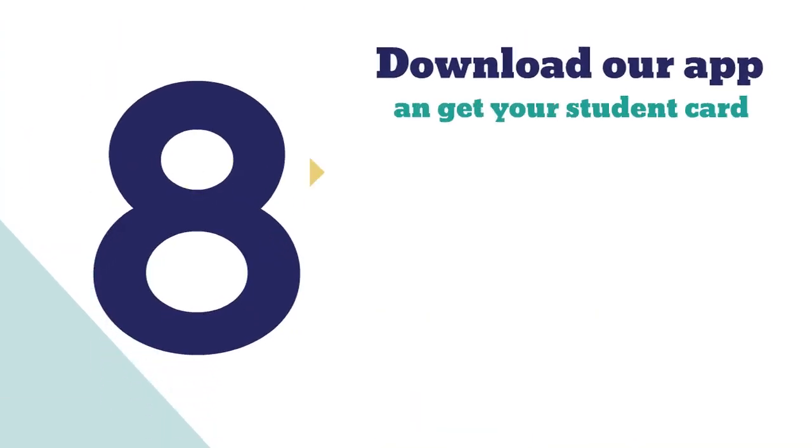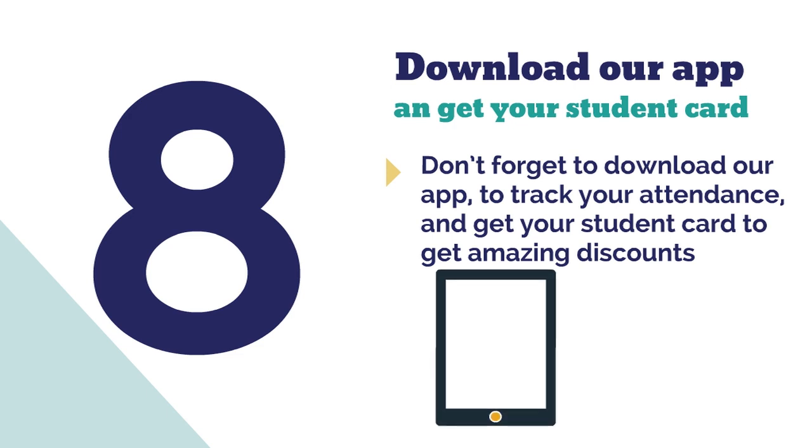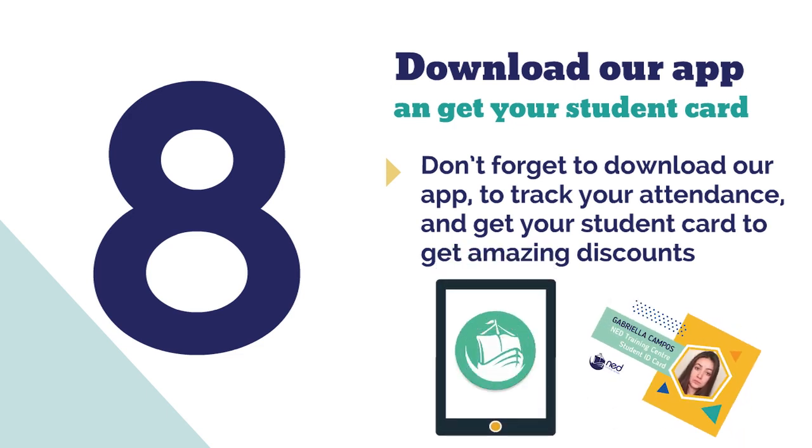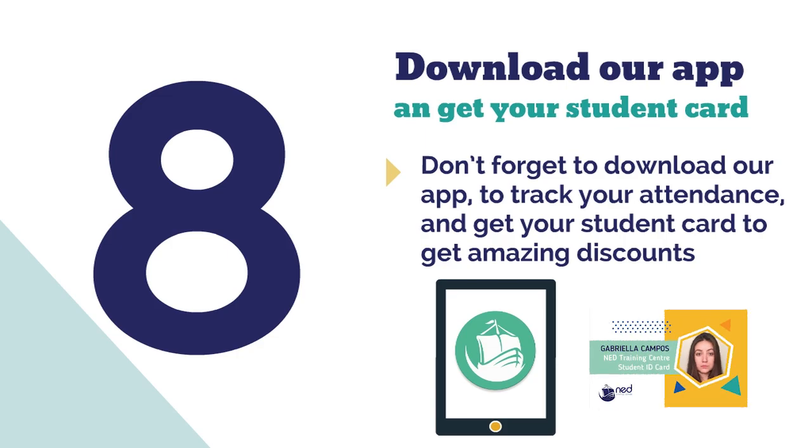Number eight: after your course has commenced, don't forget to download our app to track your attendance and to get your student card to get amazing discounts.